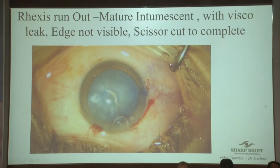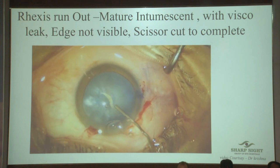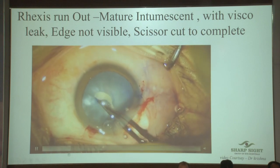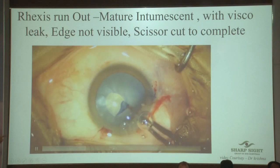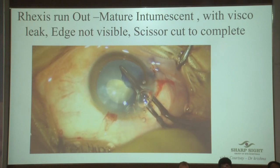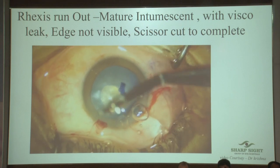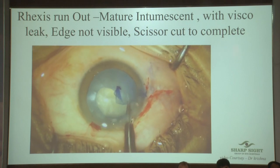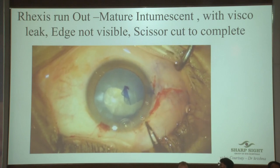Another interesting video — an intumescent cataract, and it is for sure going to go out. Viscoelastic in, Utrata — notice there's an air bubble here. The moment the air bubble leaks, the pressure in the AC drops low, and see what happens — it goes to the periphery. Whenever you're managing such a case, never just focus on the capsule rexis; watch your wound and what is happening to the viscoelastic. Give a nick — this nick has to be away from the periphery, at an angle.